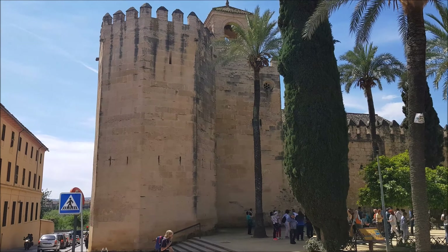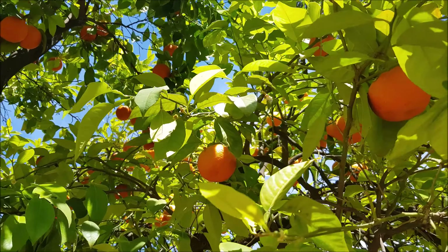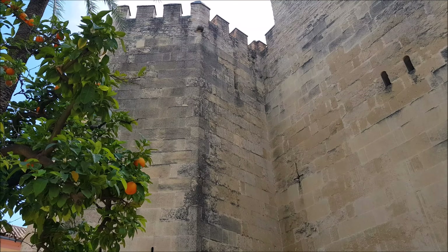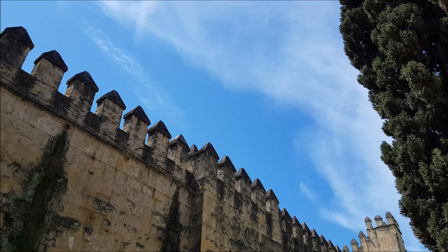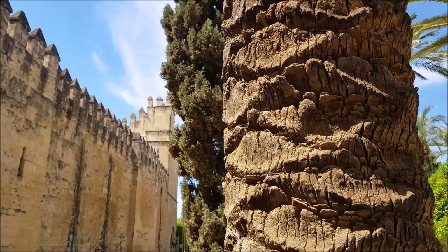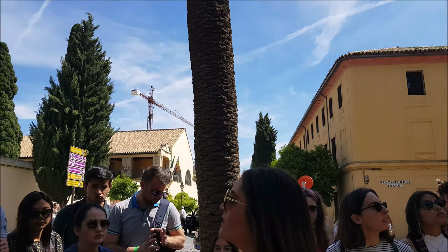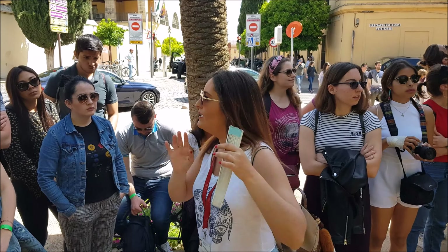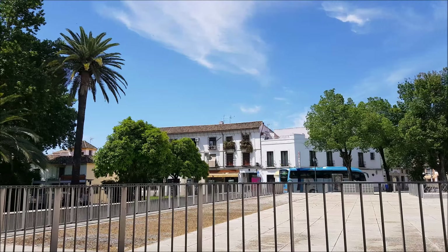Throughout the city, the buildings and monuments exude the rich cultural tapestry where Christians, Muslims, and Jews all lived together. Alcázar de los Reyes Cristianos features a castle, delightful gardens, and a Moorish bathhouse. This very popular monument served as one of the primary residences of Isabella the First of Castile and Ferdinand the Second of Aragon.